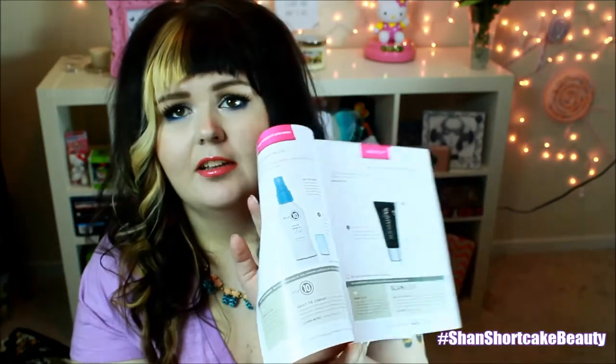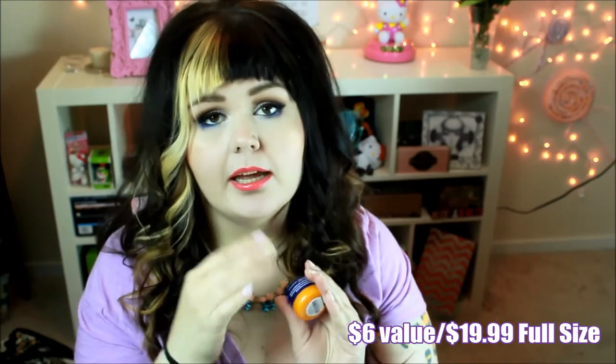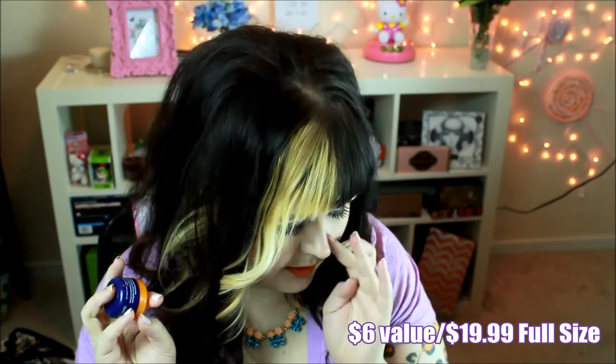Pure Radiance Night Cream with vitamin C — it's an overnight brightener. I'm going to guess that it smells like oranges. Yep. It looks really thick and luxurious. I love getting these little creams. The full size is only $19.99, and it's half an ounce — the full size is 1.7 ounces. So if I love this, I will totally pay 20 bucks for a brightening Pure Radiance Night Cream.